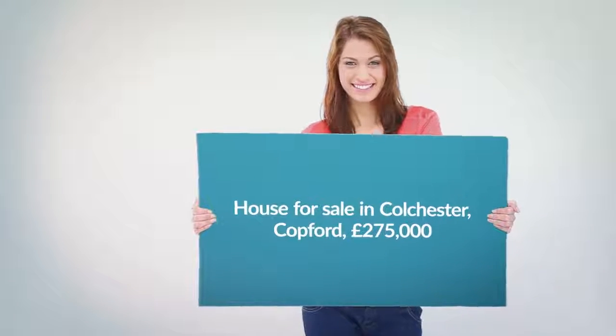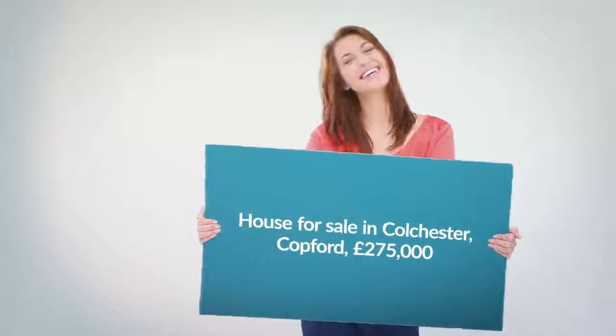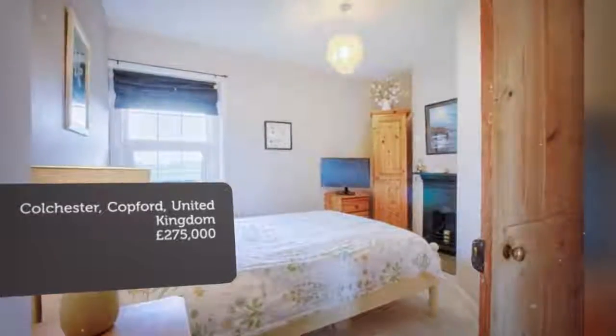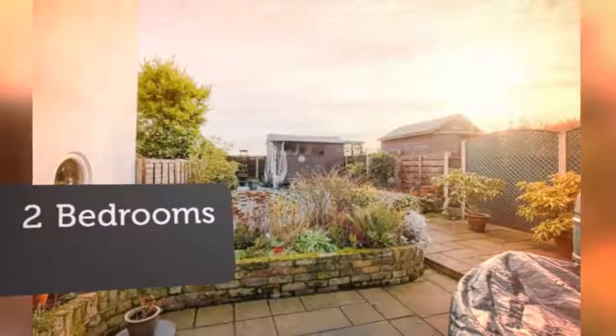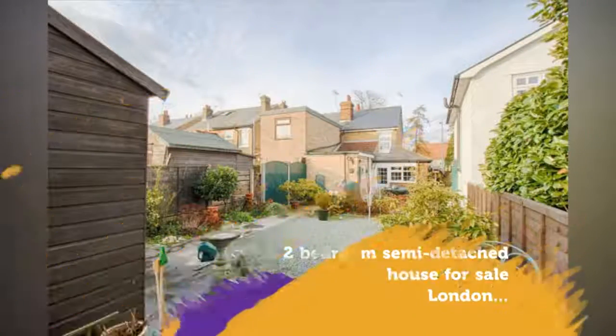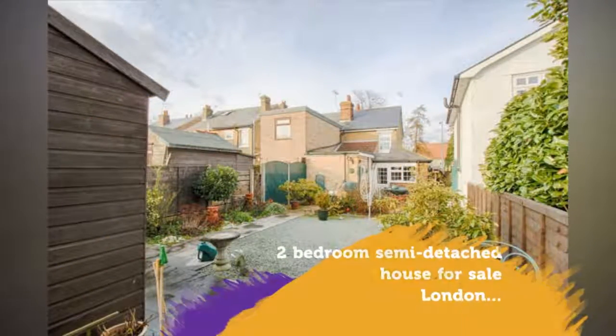Key features include: charming cottage, two bedrooms, off-street parking, 20-foot lounge, open-plan kitchen/diner, Copford location, views of farmland to the rear, private garden, no onward chain, and gas central heating.